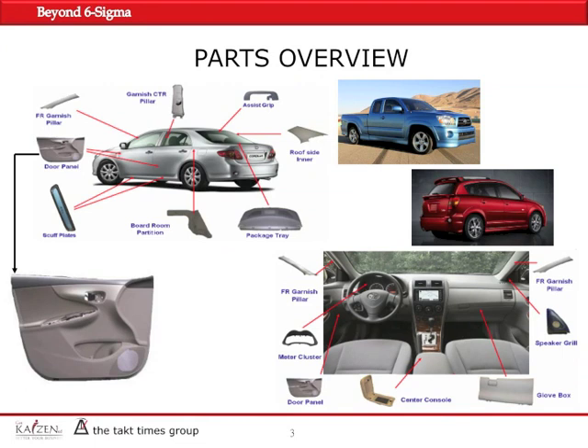To give you an overview of the parts we produce in this plant in Northern California: we were producing three different vehicles, more than a thousand different part numbers, colors, and options, with over 1,700 vehicles per day in production — mainly plastic parts, all the interior plastic parts for two passenger cars and one truck for Toyota.